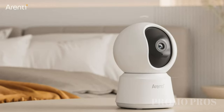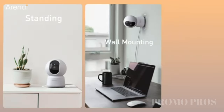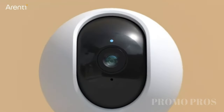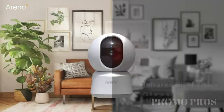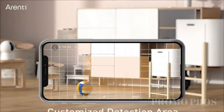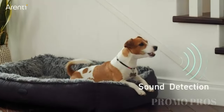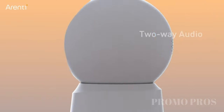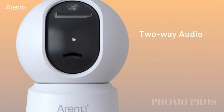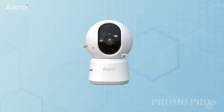Upgrade your home security with the Tilt Smart Security Camera — your all-in-one solution for peace of mind. Watch clear 1080p full HD video live from anywhere with the pan-tilt feature. Stay connected with family or pets using the two-way audio. Get instant alerts for motion or sound, day or night. Save your footage locally on a microSD card or in the AWS cloud. Plus, enjoy user-friendly features like smart actions and voice control compatibility for a comprehensive home security experience.